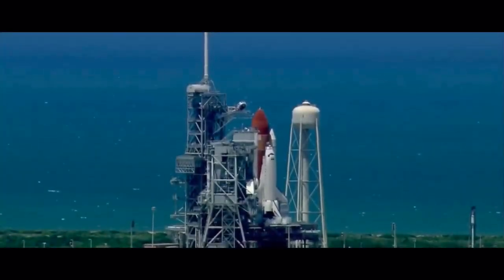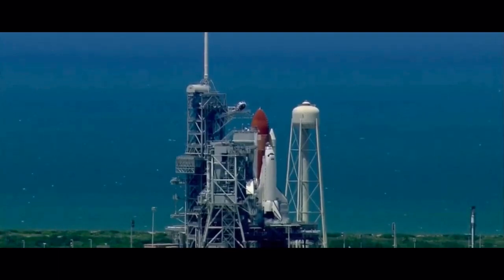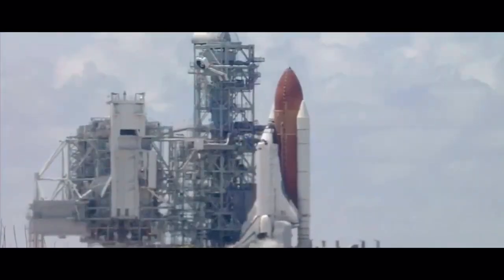We are transferring to Orbiter Internal Power at this time. Discovery is now running off its three onboard fuel cells. Coming up on a go for auto sequence start. And we have a go for auto sequence start.